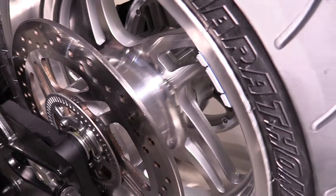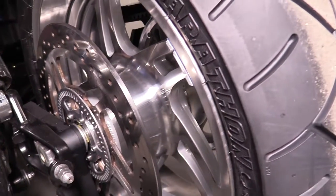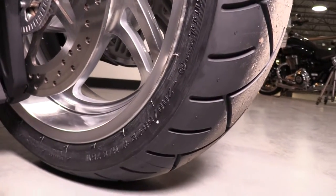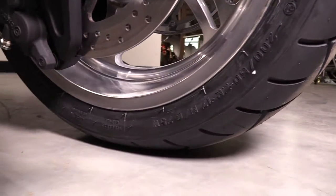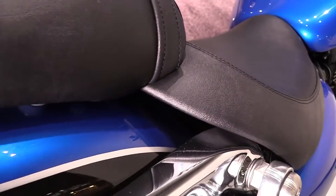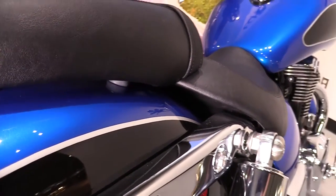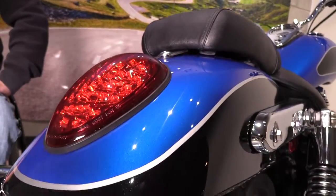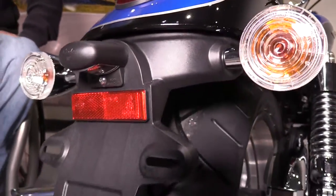Beautiful polished aluminum rear wheel featuring a 200 series Metzler Marathon tire, making sure you get a good bite when you want. The two-tone paintwork is carried through to the rear fender, again with the hand-painted coach line, LED tail light, and clear signal lights.